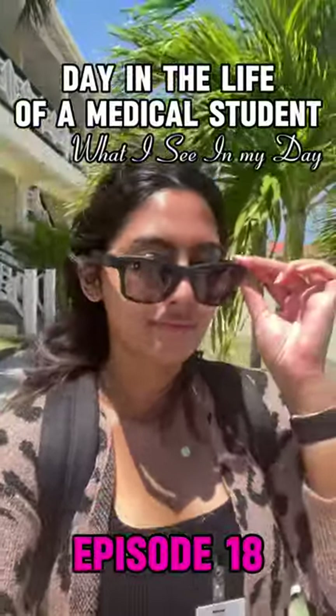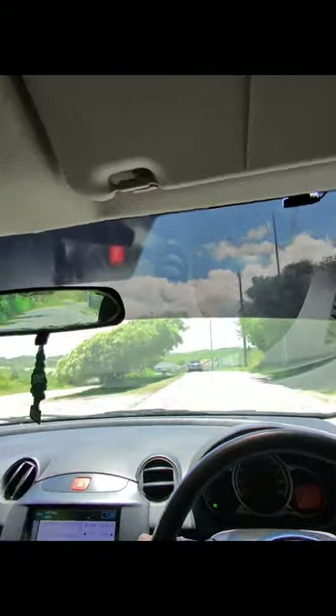I always get asked the question: what does a day-to-day life of a Caribbean medical student look like? I got these really cool Ray-Ban Ometa sunglasses that literally record everything I do throughout the day, and I'm going to show you what a day-to-day life of a Caribbean medical student looks like.